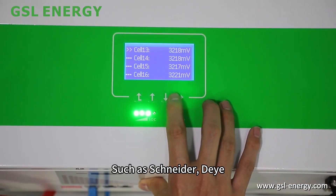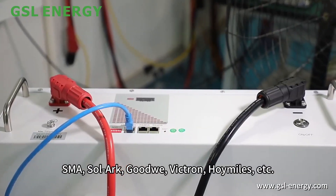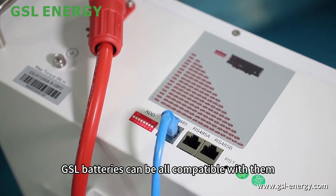Such as Solis, Deye, SMA, Solar, Goodwe, Victron, Fronius, and others — GSL batteries can be compatible with all of them.